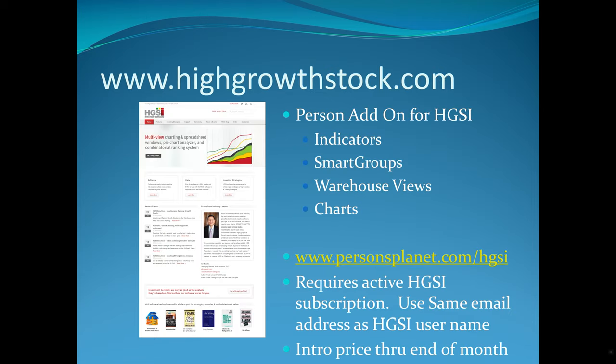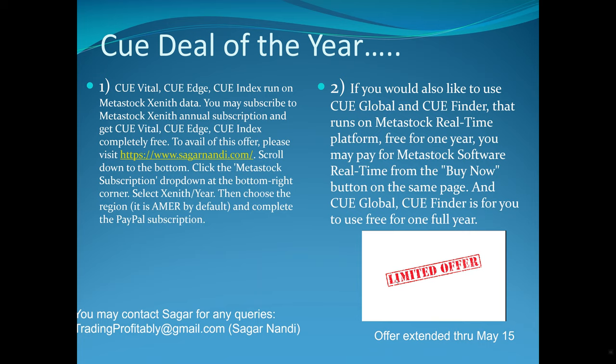From an HGSI perspective — if you don't know what it is, it's a simple software tool that is extremely powerful, not the world's most intuitive. If you are a new or old user and want some of the tutorial videos I've put together on how to use it, just email me. There's a free 30-day trial, no credit card required. Investing strategies will include hundreds of tutorial videos. You need to have HGSI to use John Person's add-on, but John has included some of his indicators. I've built smart groups, warehouse views, and charts, and I think it's an incredibly powerful tool.